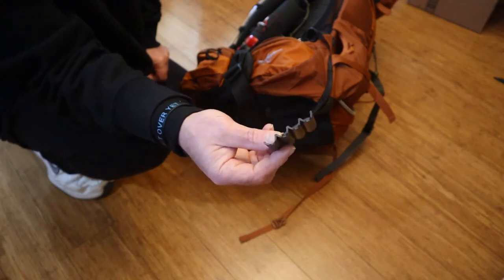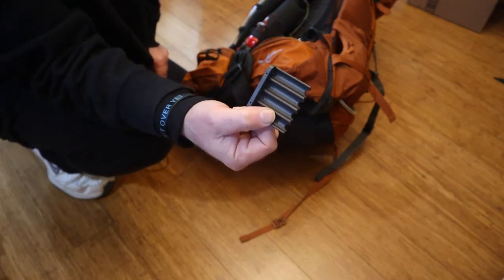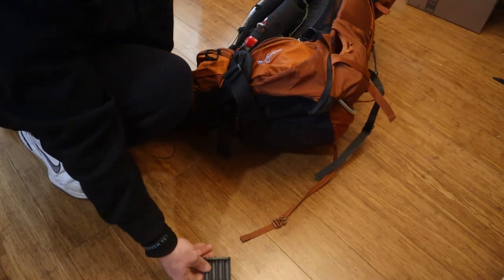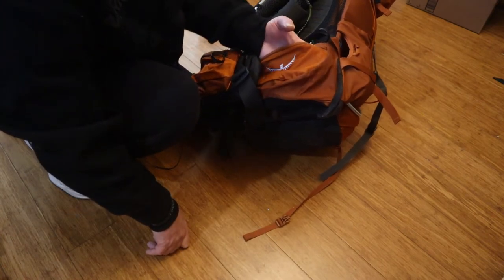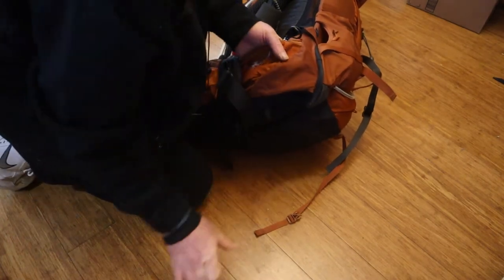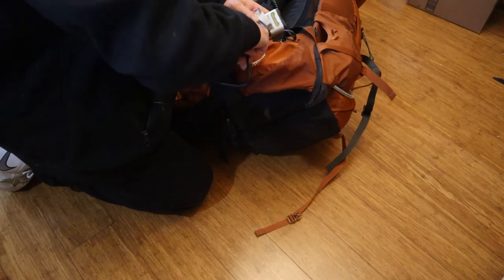Even though I don't have any devices that use AAA, I have a AAA insert for this AA battery charger, in case I run across a device that needs AAA. So that's what's in the outside hip pocket.